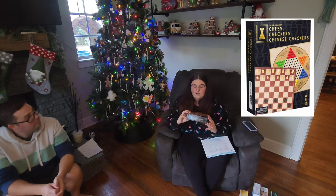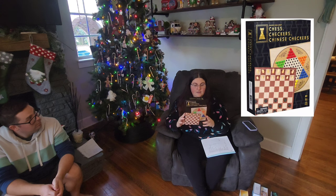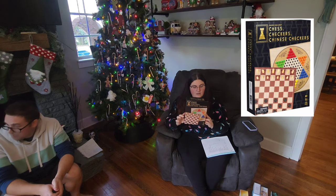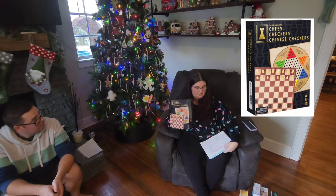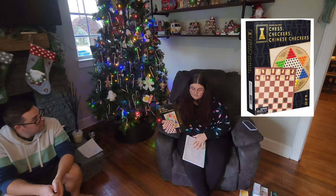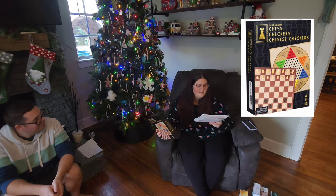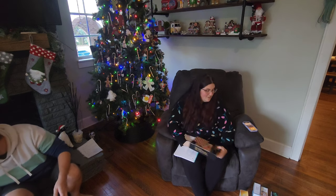She wants to learn how to play chess and checkers, so we got this chess, checkers, and Chinese checkers set. It was $8.79 at Target on Black Friday.